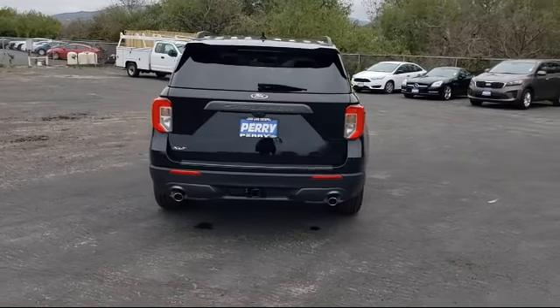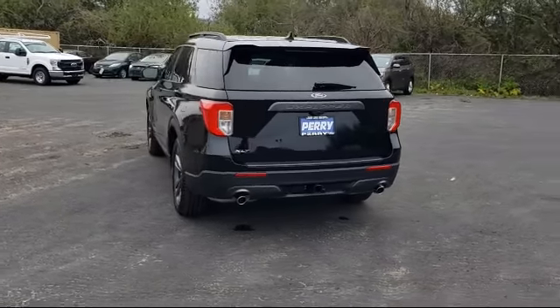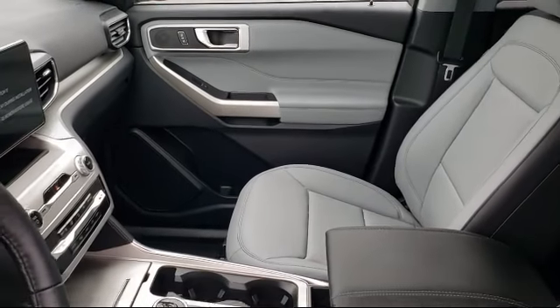Here at family-owned Perry Ford, we have been proudly serving our community for over 50 years. We pride ourselves on our outstanding customer service, where we provide a warm and friendly environment for all of our guests, because here, you are family.